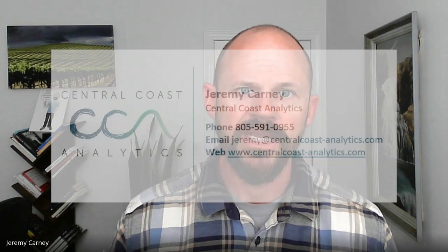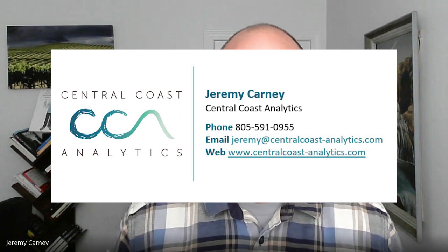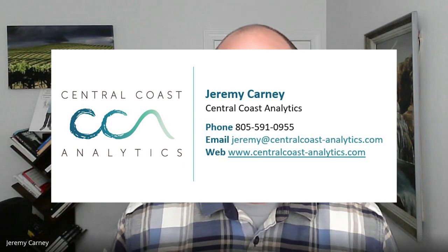I hope that was a good look at how Tableau can help you understand the makeup of your current headcount and how it's been trending over time. If you have any questions, or if you'd like to see your own headcount or personnel data loaded into a dashboard like this so you can get these same insights, please contact me. My email is Jeremy at centralcoast-analytics.com. Thanks for your time — have a great day.